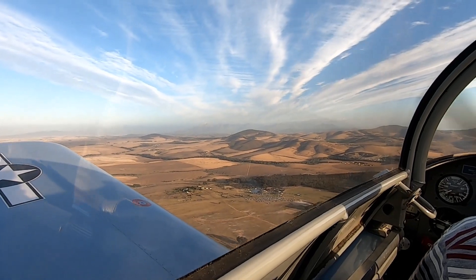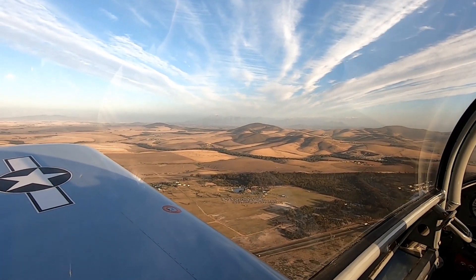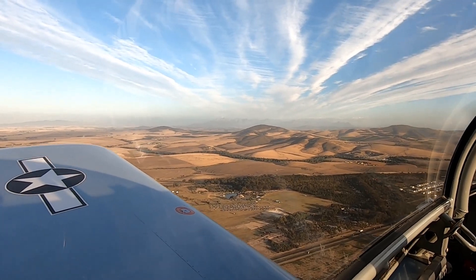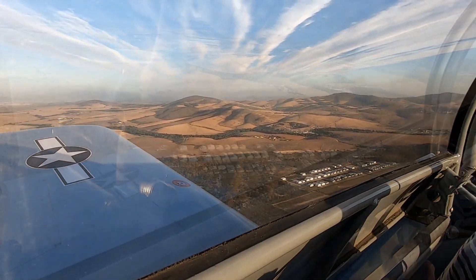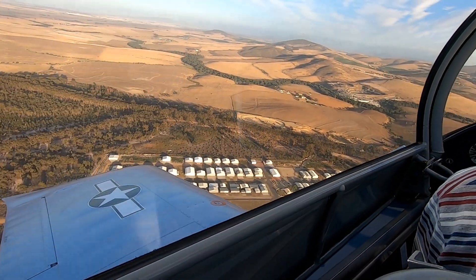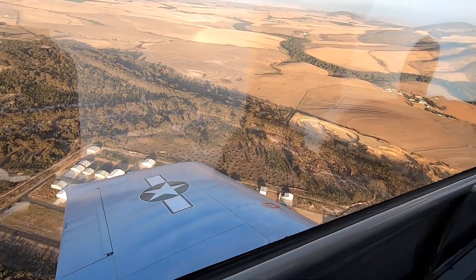Morningstar, dear Taliaco, approaching the airfield, and we'll descend to the wind joint for a left hand downwind. Is that the polo field? Yeah, it's the polo field. Yeah, I've ridden that. Good Morningstar, dear Taliaco, over the airfield, descending to the wind joint for a left hand downwind, 2-0.